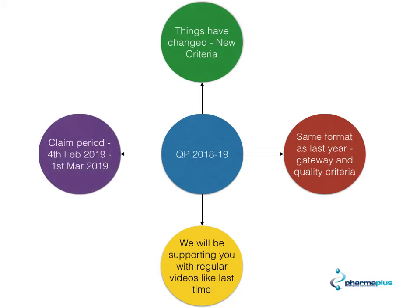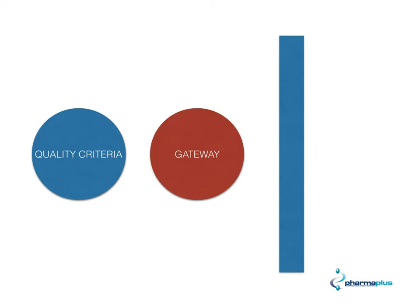The claim period in which you can claim your money is between the 4th of February 2019 and the 1st of March 2019. To recap what this means, there are two different types of criteria that you're going to need to meet: gateway criteria and quality criteria.